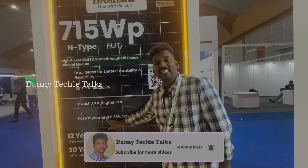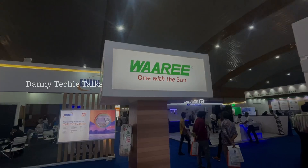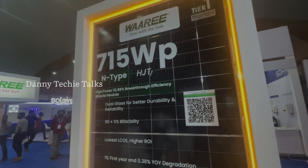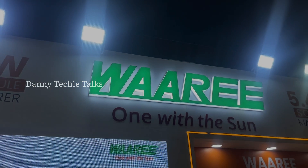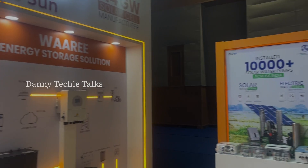Regarding first-year degradation: if you look at any solar panel, you can calculate the degradation. In the first year, there is 1% degradation. For the 715W panel, 1% equals 7W, so after year one you have 708W.